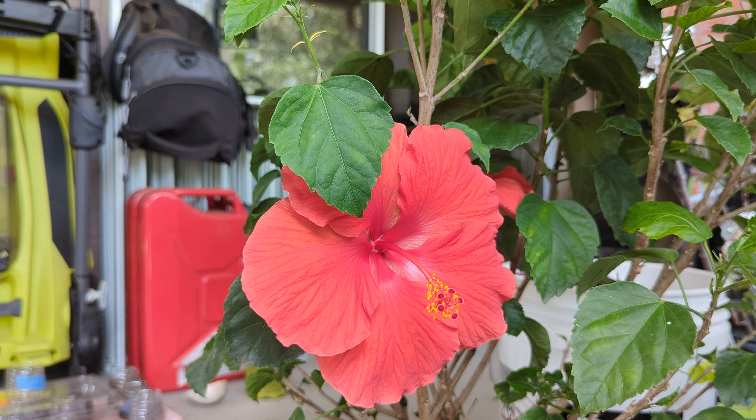Hello everyone. I bought hibiscus — it was on sale. It didn't flower when I bought it, and I was surprised to see such a huge flower.